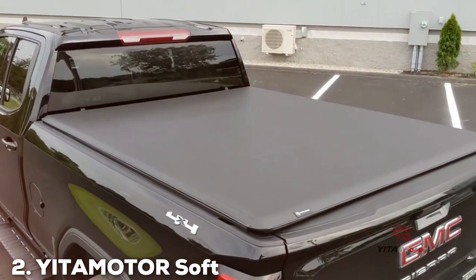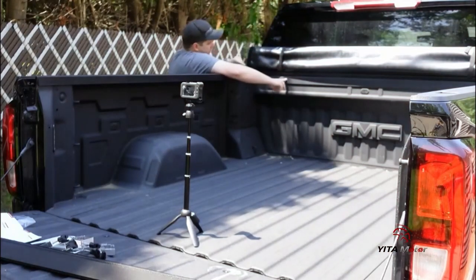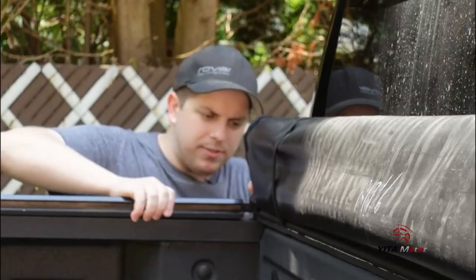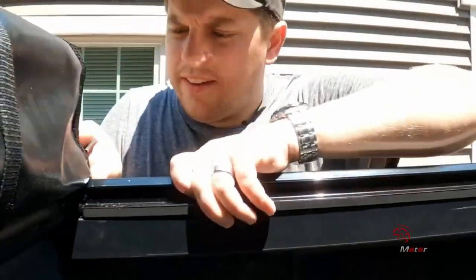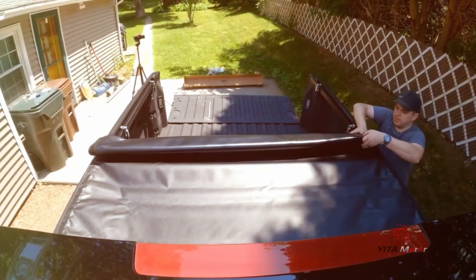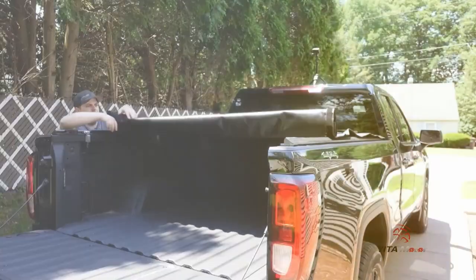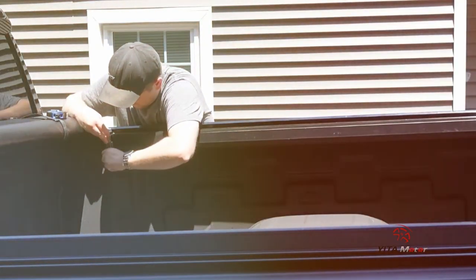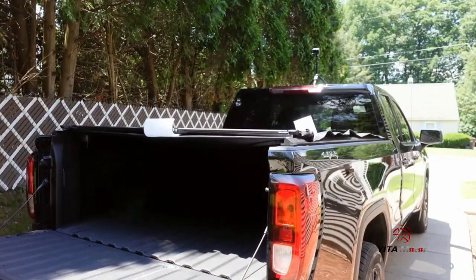Moving on to number 2: the Yata Motor Soft Tri-Fold Truck Bed Tonneau Cover CETCTC 2024. For truck owners who demand a top-tier tonneau cover, this is a fantastic choice. This cover not only provides exceptional protection but also enhances the overall look of your truck. The Yata Motor Soft Tri-Fold Tonneau Cover is constructed from heavy-duty marine-grade vinyl, making it incredibly durable and weather-resistant. It's designed to withstand the test of time while keeping your cargo secure and dry.